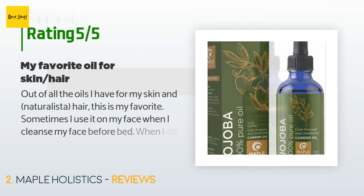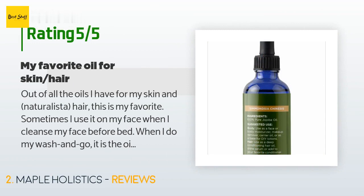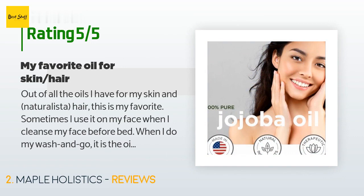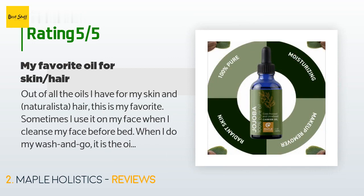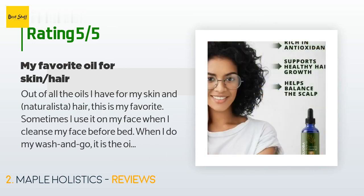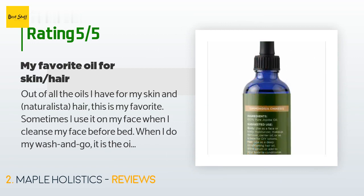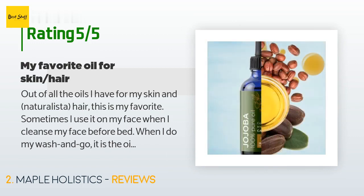A customer said: Out of all the oils I have for my skin and natural hair, this is my favorite. Sometimes I use it on my face when I cleanse before bed. When I do my wash-and-go, it is the oil between my leave-in conditioner and my styler. It has little to no odor and doesn't feel oily — more natural on skin and hair. I have even begun to use it on my teenage daughter's scalp to ease her irritated scalp.